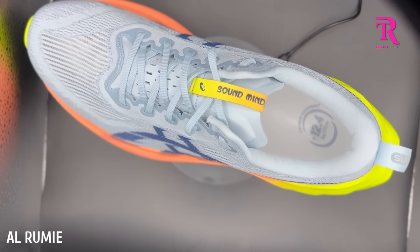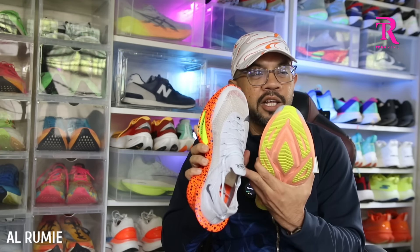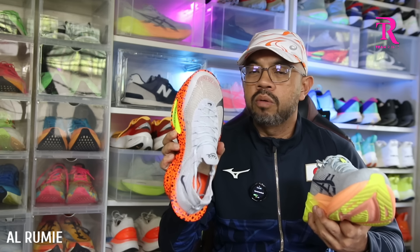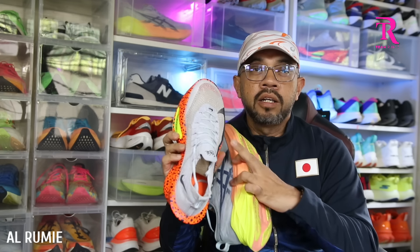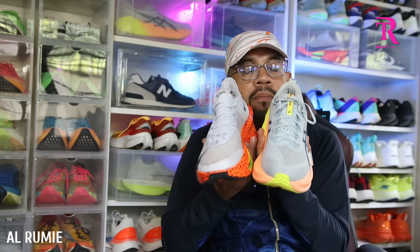Dari segi fitting dan keselesaan, terus terang saya cakap — dari segi keselesaan, Super Blast memang selesa. Pertamanya dia agak wide, kemudian material dia sangat-sangat premium engineering mesh. Tapi dari segi fitting, antara ni dengan ni, saya suka Alphafly lagi. Dia cukup snug, cukup sedang elok — seolah-olah macam kasut ni punya sizing di-tailor made ikut bentuk kaki awak. Kalau per 10 dari segi fitting dan keselesaan, Alphafly saya boleh bagi hampir perfect — 10. Super Blast dalam 9.5, okay je, tak ada masalah. Dari segi lockdown, Alphafly confirm lagi sedap fitting lock dia.